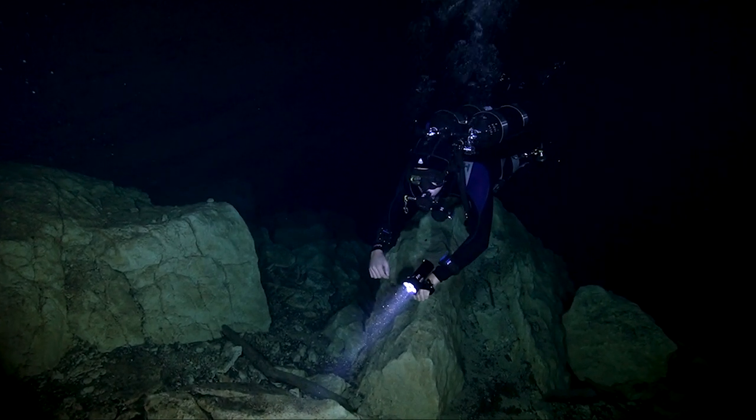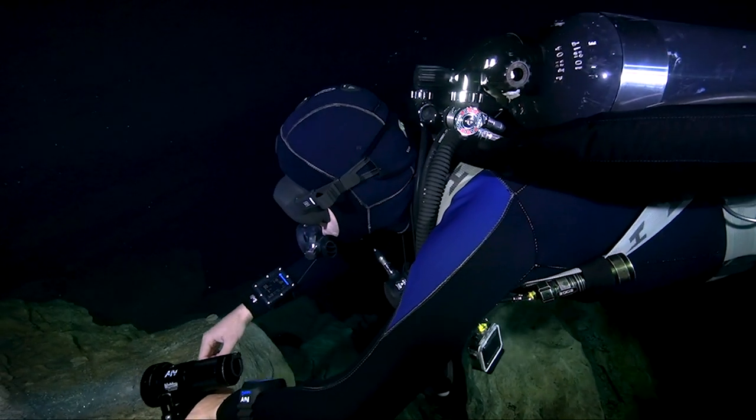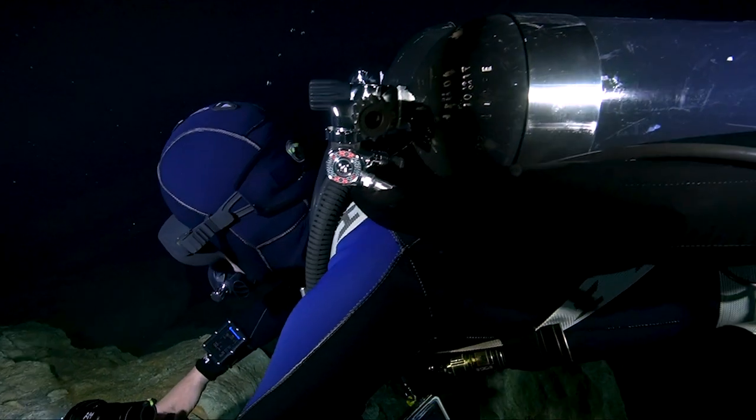In this cavern, you can go down to about 130 feet and still stay within recreational limits. But on this side, we're staying around 100 feet.